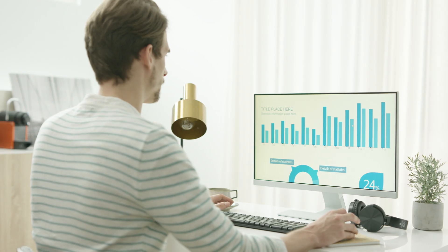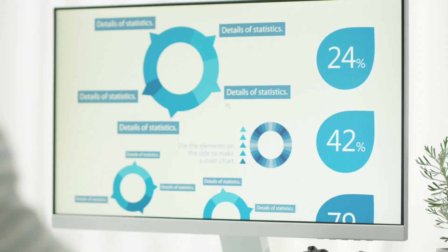In everyday life, screens have become standard, serving as our windows into the virtual world.